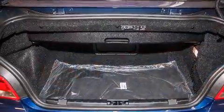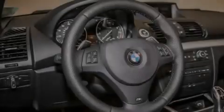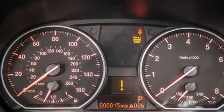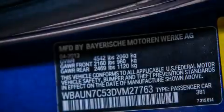Its top features and packages include a technology package, the premium package, a navigation system, BMW apps, BMW assist, comfort access, heated seats, the mSport package, and high intensity discharge headlights.